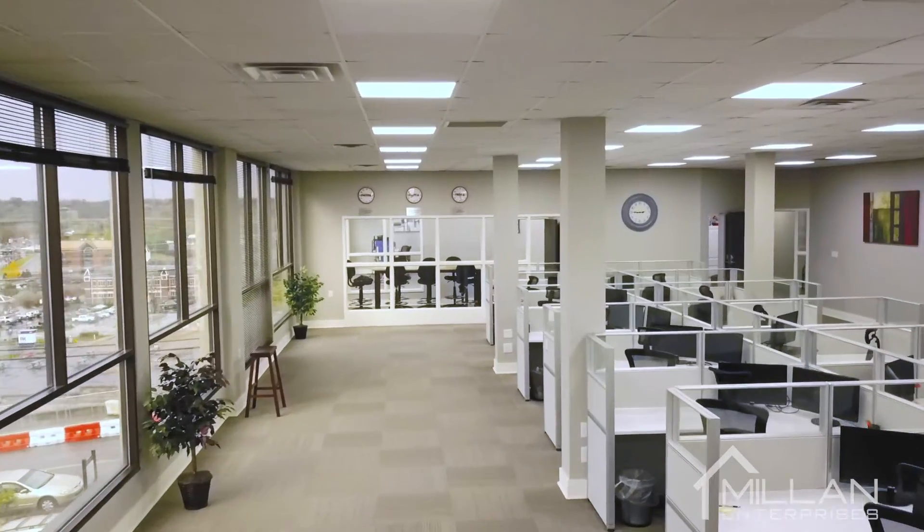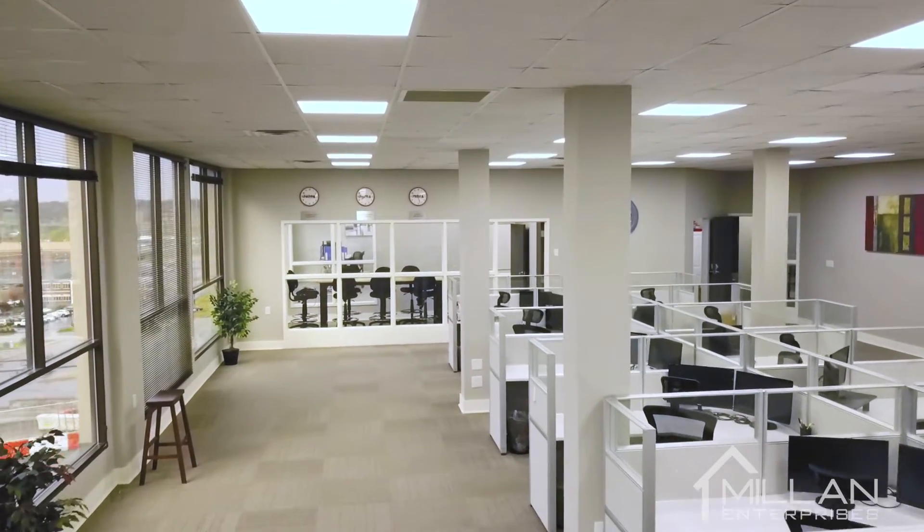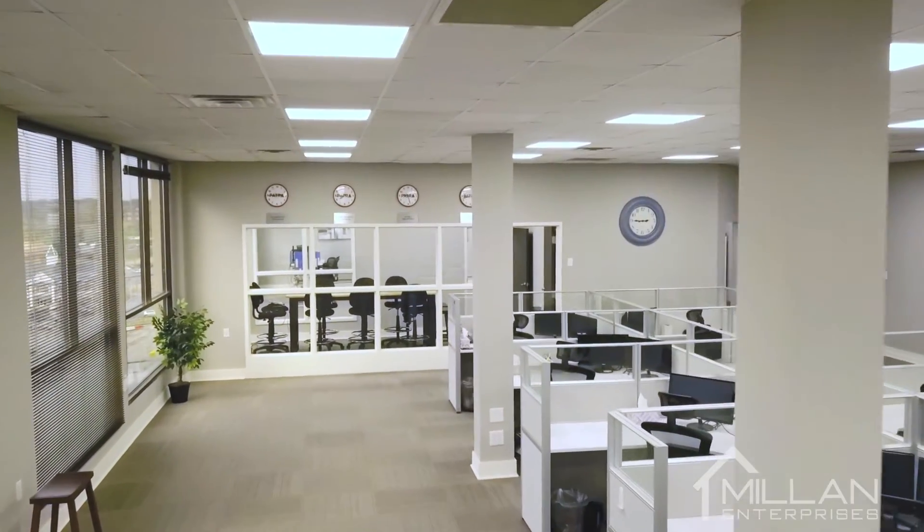This space is wide open for collaboration, and the conference room is situated right between both offices. Let's take a look.